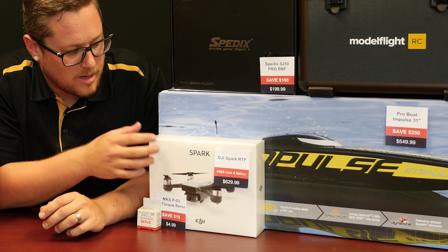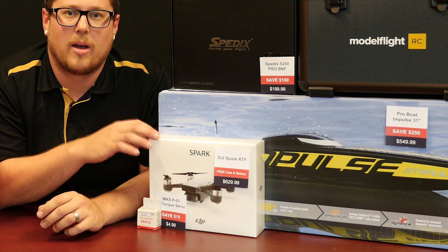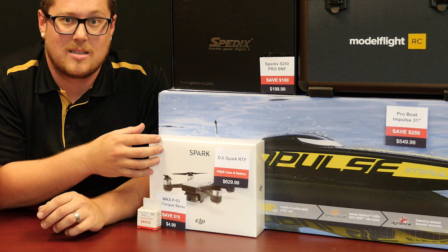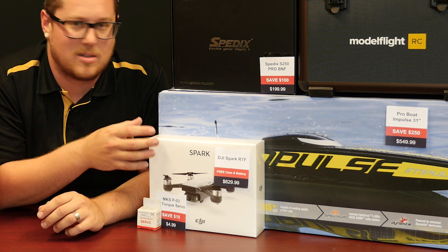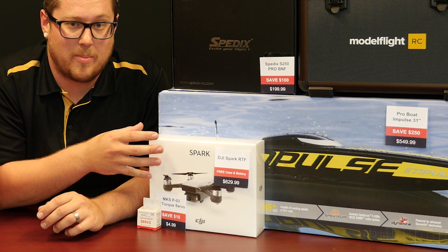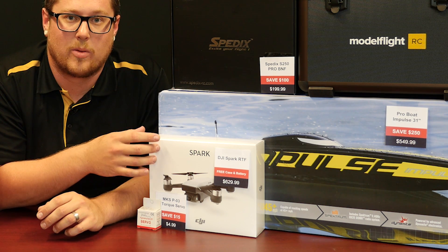Moving on to the DJI Spark, we have a deal for the Alpine White ready-to-fly version. You will get a free case and a free battery. The case is a carbon heli-star version, and then a free genuine DJI battery with every purchase of the Alpine White ready-to-fly Spark.